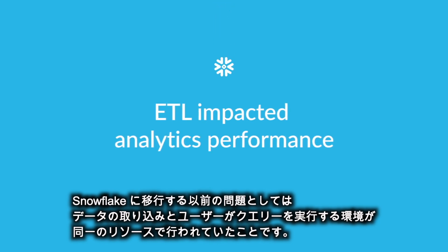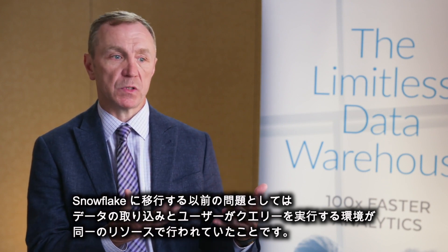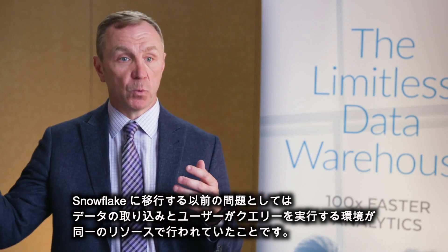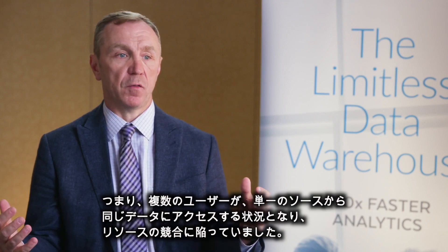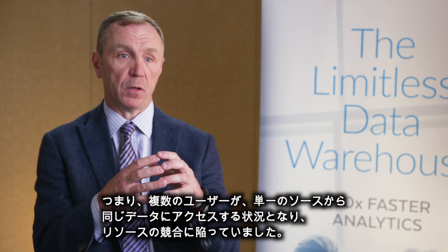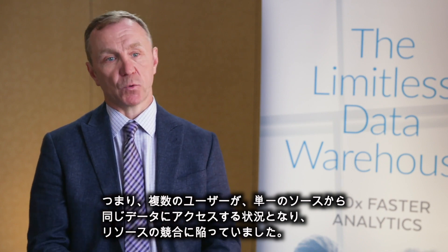Prior to going to Snowflake, the problems that we had were that the bringing in of the data was being done on the same set of computers, the same resources, as the people who are actually querying the data. And so you end up having multiple sets of people trying to access the same data through a single source, and so you get resource contention.